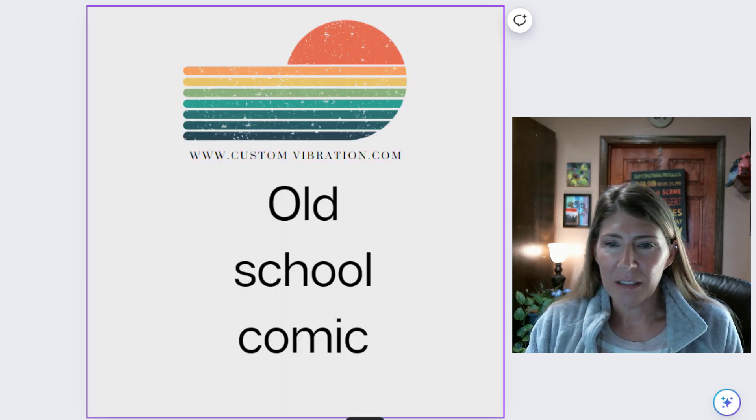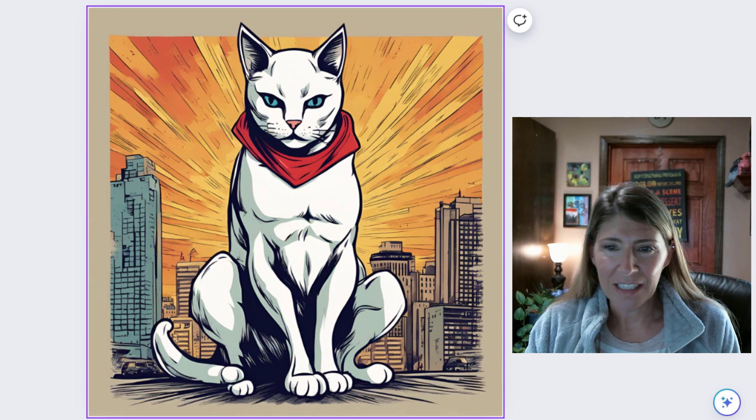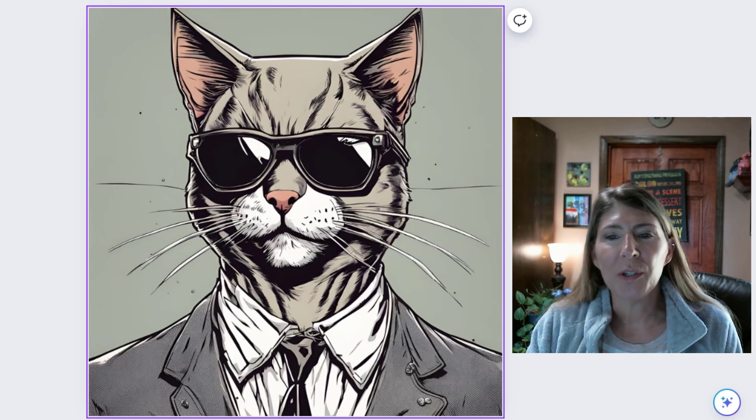Old school comic. So these are cats that get down to business — they're going to save the world. That cat's pretty scary. Something's going on here with the foot and the tail. This is one cool, cool kitty.